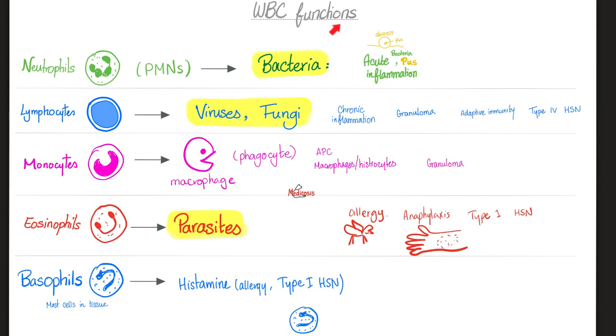Let's review white blood cell functions from previous videos. Neutrophils fight bacteria. They are the cells of acute inflammation and the pus cells because they secrete pus. A collection of pus is called an abscess. Lymphocytes are involved in chronic inflammation rather than acute, and they fight viruses and fungi rather than bacteria.